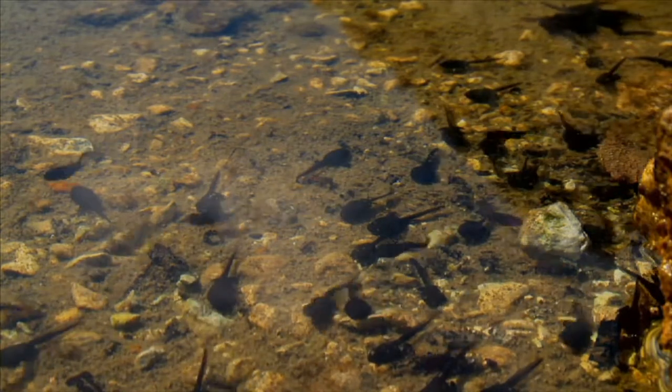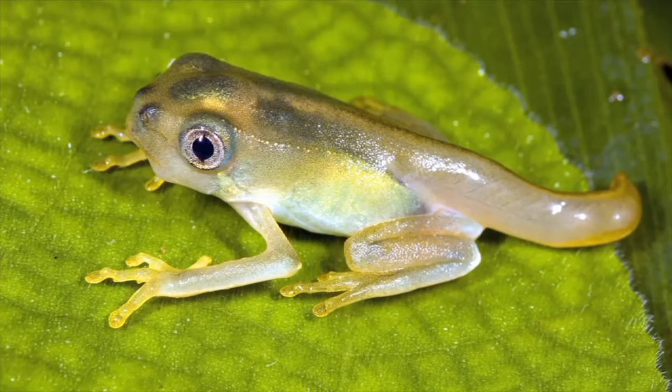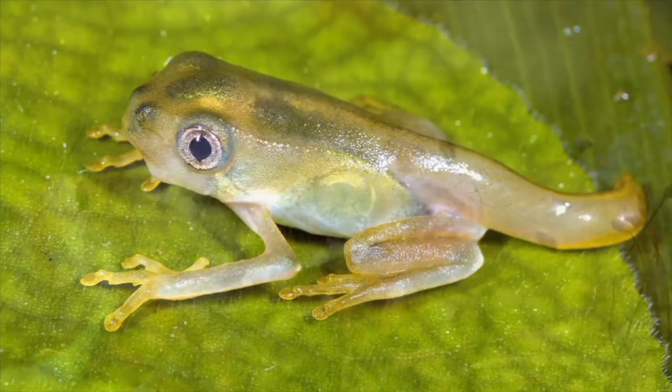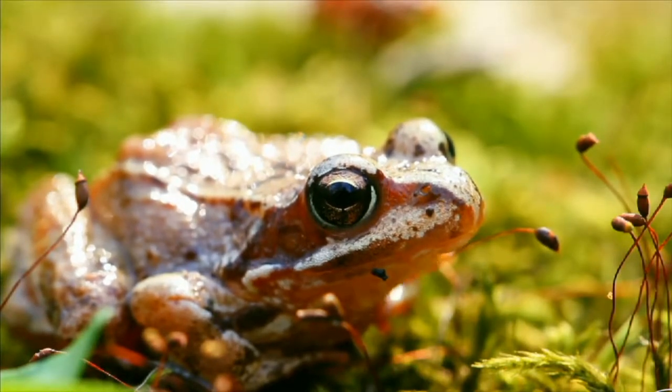Tadpoles have gills to breathe. As they grow, their body shape changes. Tadpoles grow into frogs. Frogs, like most adult amphibians, develop lungs to breathe and live on land.